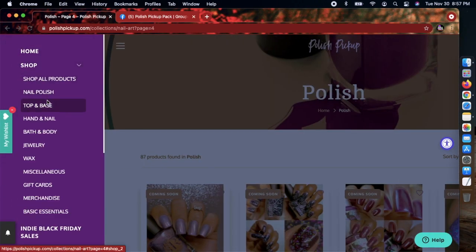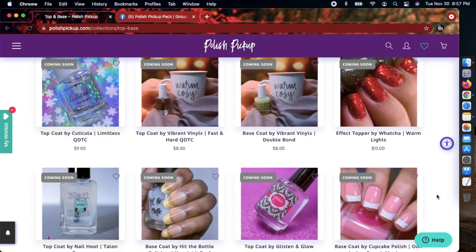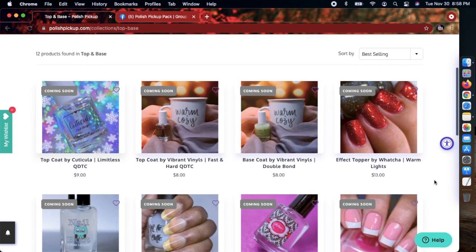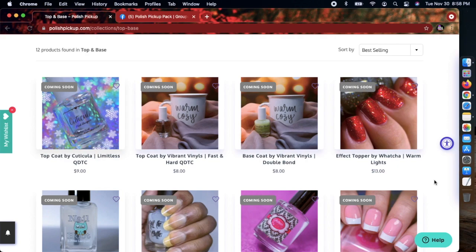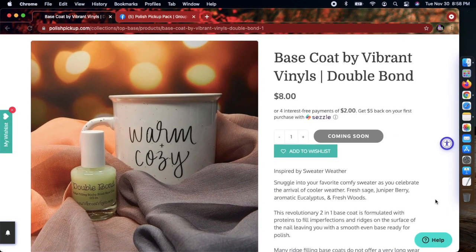Let's look at top and base coats. If you're curious or want to try something out, this is a great area to try different top coats and base coats — it's like a one-stop shop. Sometimes I'll get things here to avoid paying extra shipping directly from a website. The Double Bond from Vibrant Finals I do like, however I only use it when I know I'm going to wear a polish for an extended period.